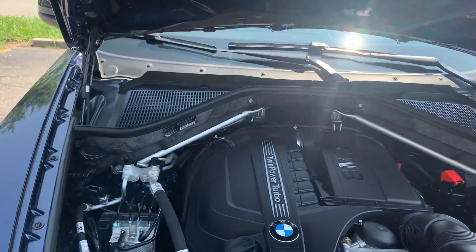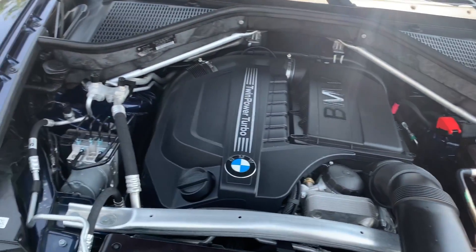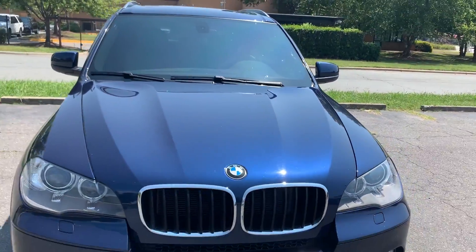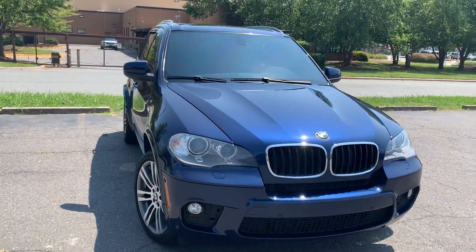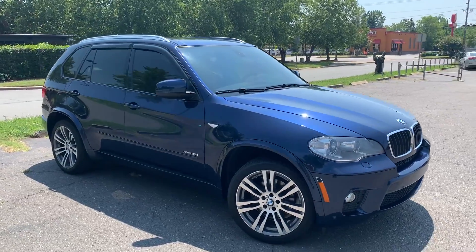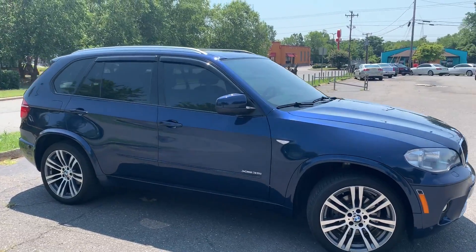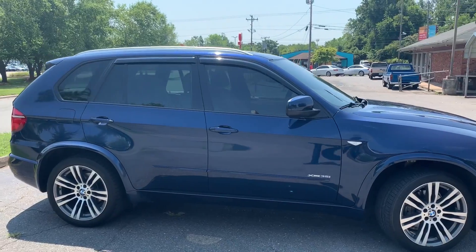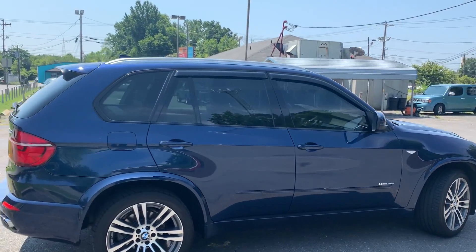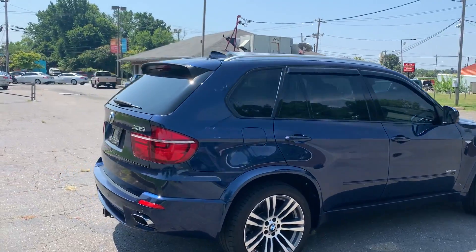Xenon headlamps. Very clean under the hood. For more information and details about this beautiful BMW, contact Carolina Auto Imports at 704-599-2020 or reach us online at www.CarolinaAutoImport.com.